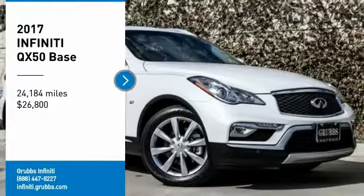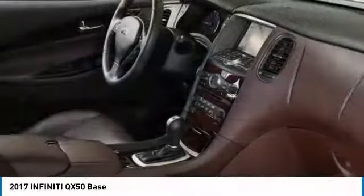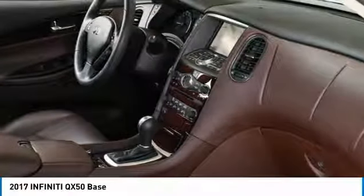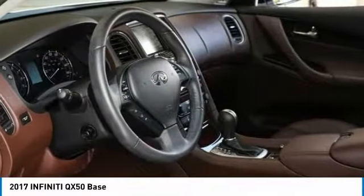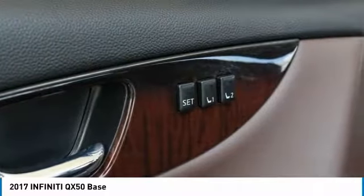Looking for the right vehicle? Check out the 2017 Infiniti QX50. The Infiniti QX50 is the perfect blend of luxury and power. You will be impressed with the QX50's agile sports sedan-like handling. It comes with a very responsive steering and strong brakes.